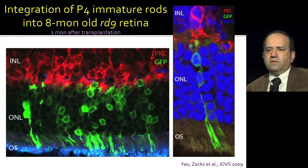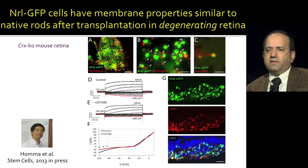Working with David Zacks, we showed that you could put these cells into a degenerating retina and they can integrate and are viable for several months. Kohei in the lab has a paper now in press showing that these NRL-GFP-positive developing rod photoreceptors, when integrated in a degenerated retina, are functional and their membrane properties, by patch clamp and other studies, are very similar to native rods.